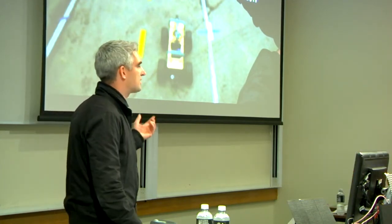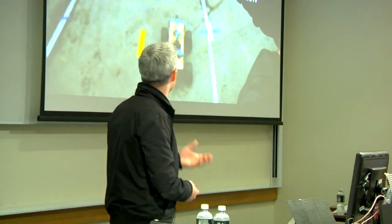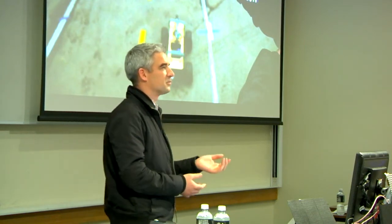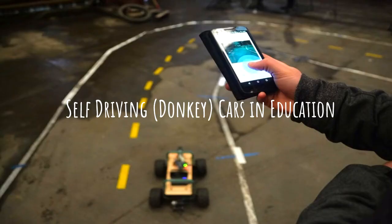This presentation is a story about a journey that I'm currently on to improve the teaching of our students in STEM — Science, Technology, Engineering, and Mathematics — which is a big buzzword that people use a lot in education at the moment.